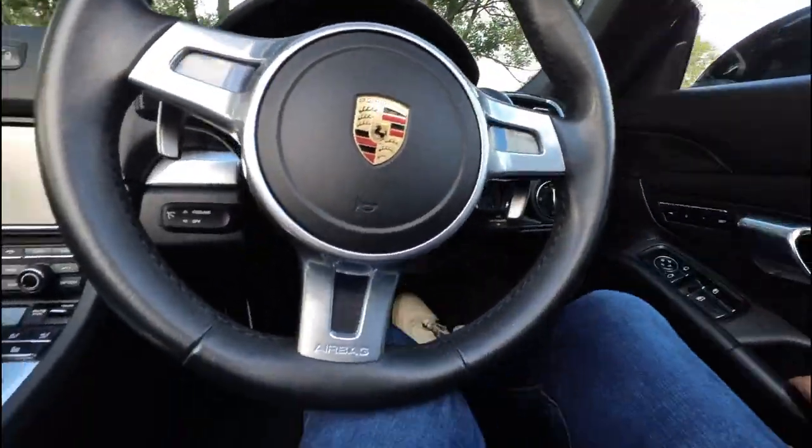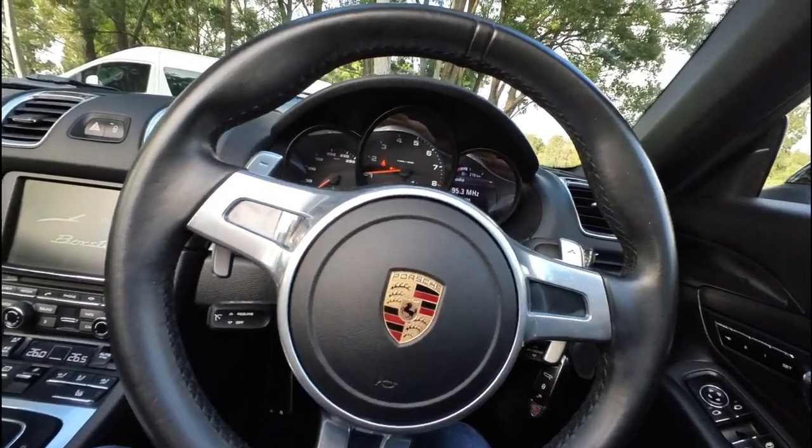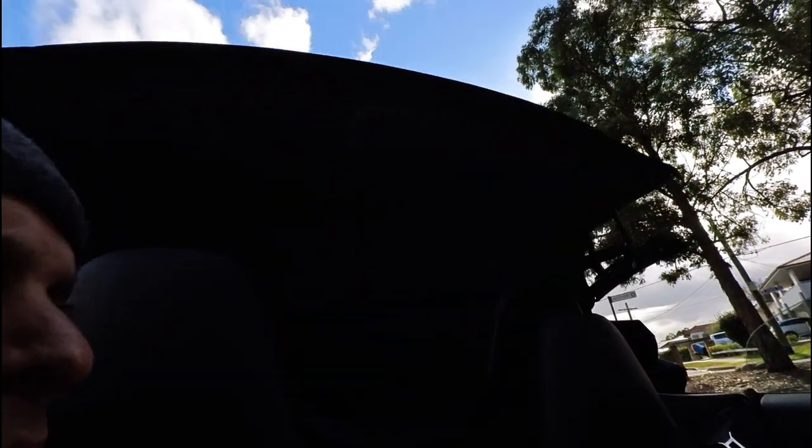I'm just going to get in and put the soft top on. It's just beautiful. Look how quick this is going to take, ladies and gentlemen — it's ridiculous, as long as it takes to open and close the bonnet. Unbelievable.